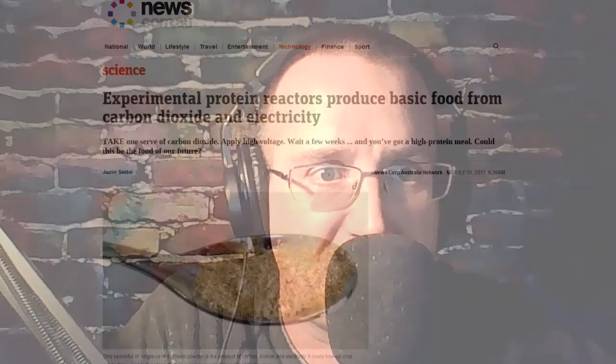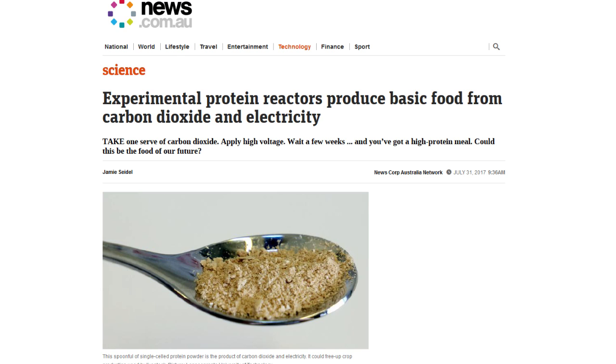Hey everybody, this is Joe Joseph and this is TheDailySheeple.com's NewsShot. Science — my favorite. As experimental protein reactors produce basic food from carbon dioxide and electricity, according to News.com down in Australia.